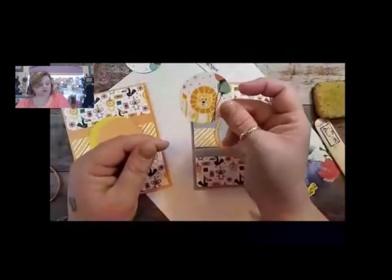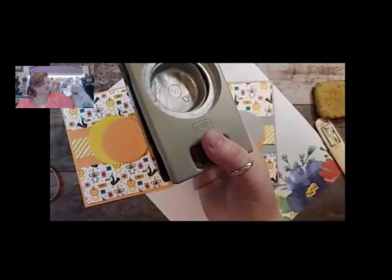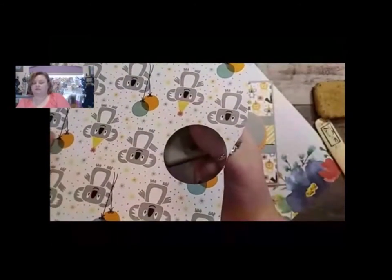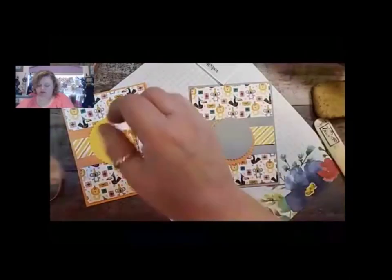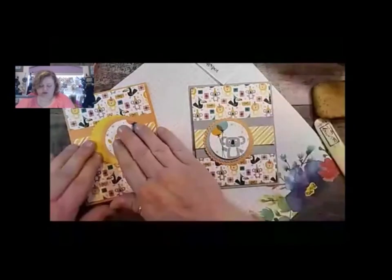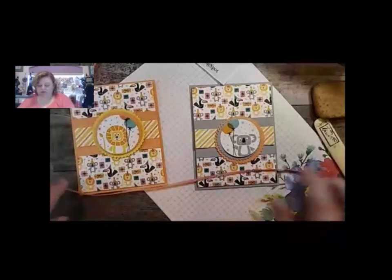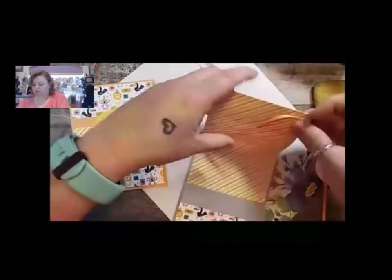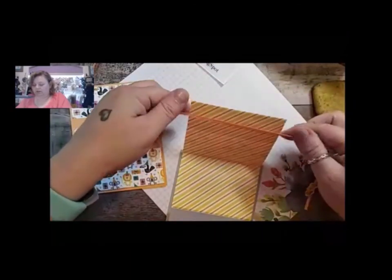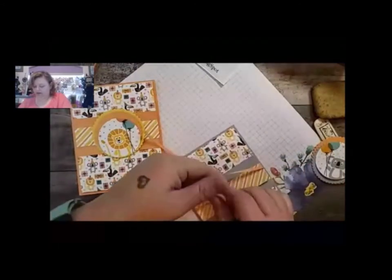I took my two-inch punch and I just punched out one of the critters from the DSP, just like that - for both the lion and for the koala - so that I could put them on. Before we glue this down, we're going to tie our ribbon. You could have gone underneath, but I don't want to see the ribbon so I'm going to do it on the top.